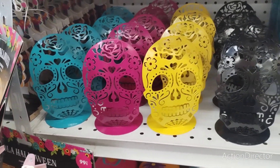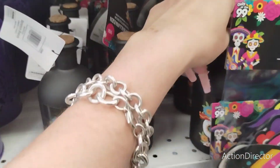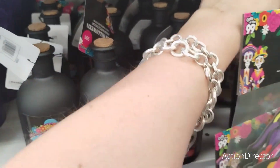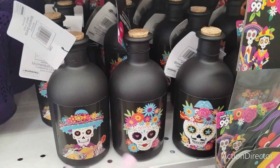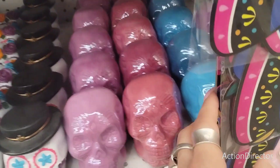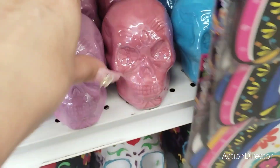They also have the tea light candle holders in teal, hot pink, yellow, and black. These are new and I really like these potion bottles — look at the different styles they have. They have four different styles and these are really nice. These are only 99 cents — 99 cents — and that is a steal.